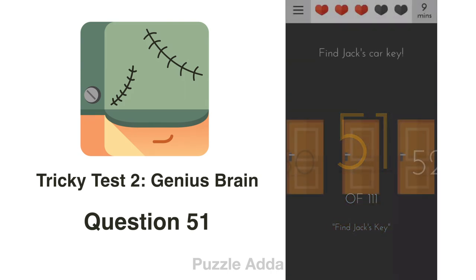Question 51: Find Jack's car key. We can't open the door just like that. To open it, we have to lay our phone upside down.